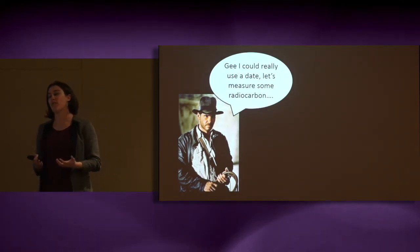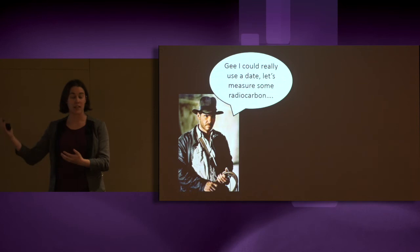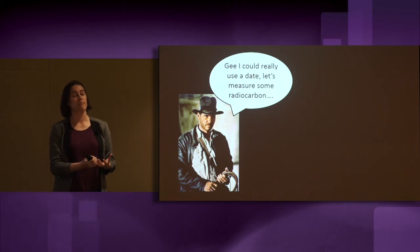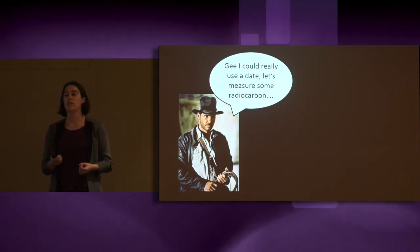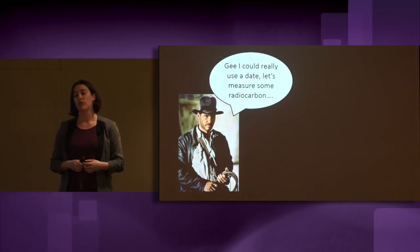Once we know the age of the groundwater that's discharging, we can then work out where it's come from, because older groundwater has spent a longer time in the groundwater system travelling to the river. Younger groundwater is sourced from closer to the river system. Knowing this information is essential for allowing us to work out how much groundwater we can pump and where we can pump it from to minimise our impact on the river ecosystem.